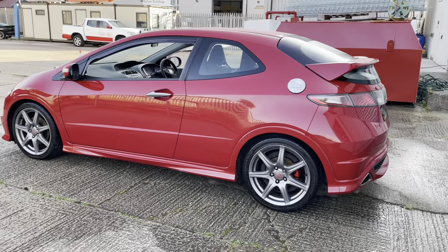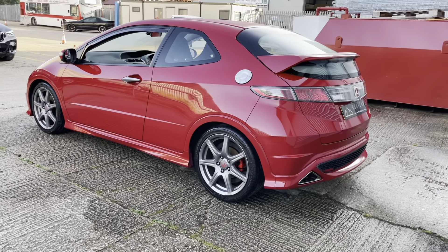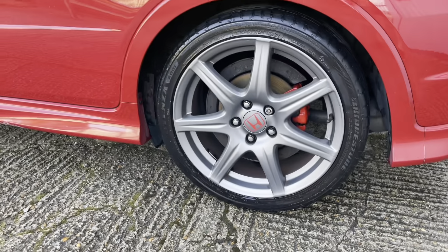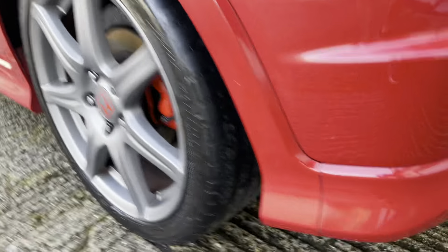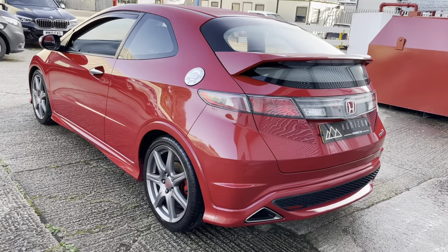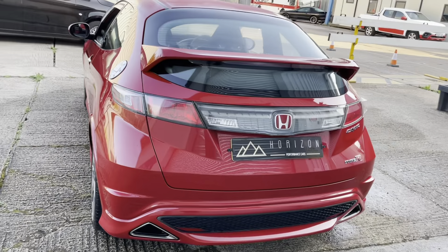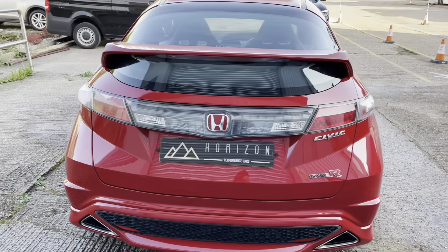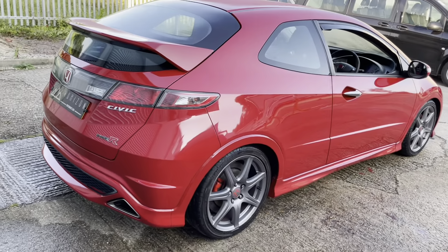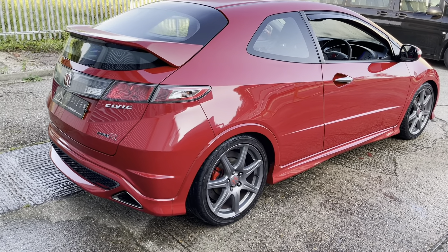Looking around the passenger side of the vehicle, you might notice as you're watching the video that there are a couple of small parking dents on both sides of the vehicle. Our dent man is actually coming out this week — he will address all of those. He's very good at what he does, and once he's been around the vehicle, you will not find those or any evidence of them either.